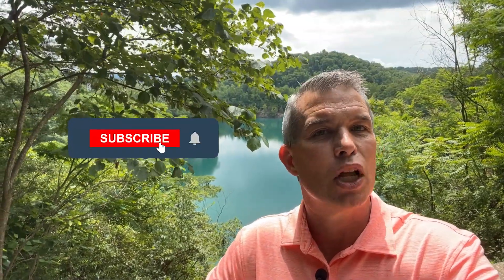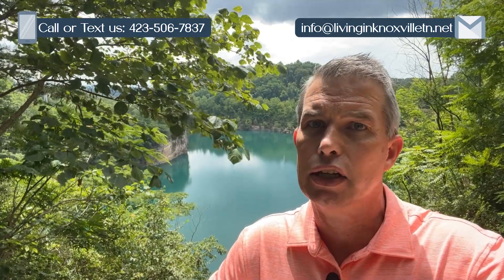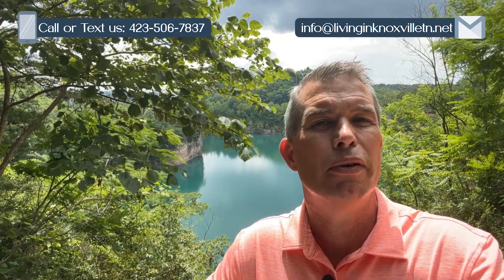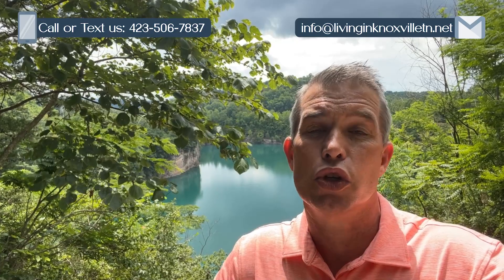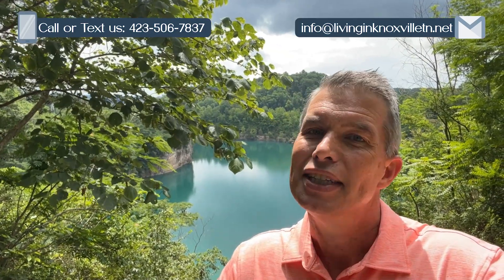On today's video, we're going to explore the beautiful community of South Knoxville. If you're new to this channel and you want to know everything about living, working, eating, and playing here in the Knoxville, Tennessee area, subscribe below and click that bell. My name is Todd Jewell, and me and my team receive calls and emails every day from people looking to make that move to Knoxville. We'd love to hear from you. Let's get started exploring South Knoxville.